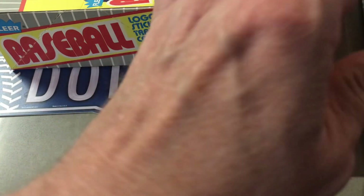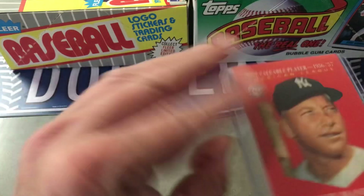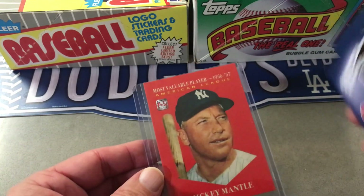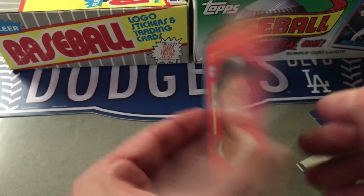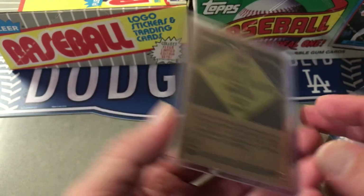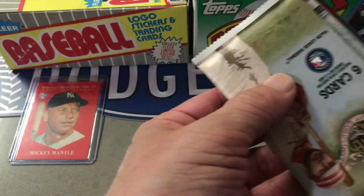I can see the two packs and there's a card in here. The card is a Mickey Mantle — oh okay! So it's the same one that's pictured on the box, which is pretty cool. This is from 2021 I think. The two packs are an Allen Ginter 2022...